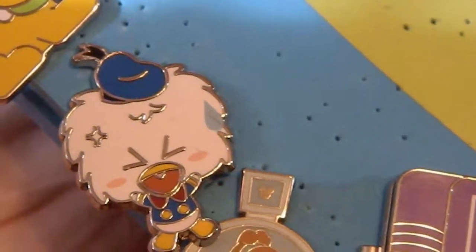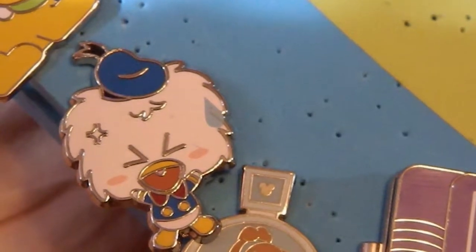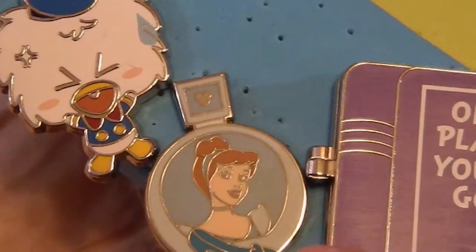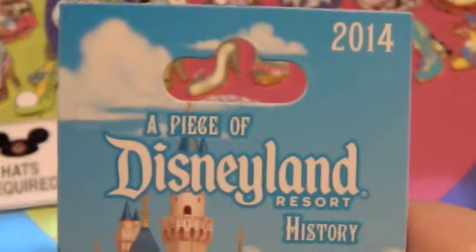Then another Evil Queen pin — this one says 'Bad Apple.' I have an adorable Minnie Mouse pin and a nerdy Minnie Mouse pin, another Pluto pin, another Pluto pin, a very angry Donald pin, and another Cinderella pin. This one right here is a perfume bottle pin.